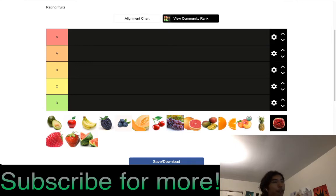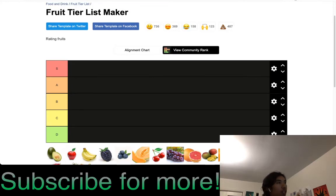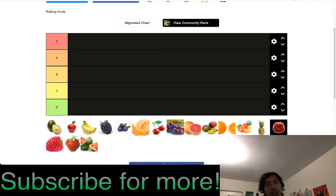Hello everyone, today I'll be doing a fruit tier list. I'll just be going through quick explanations of each rating and why I put it there.